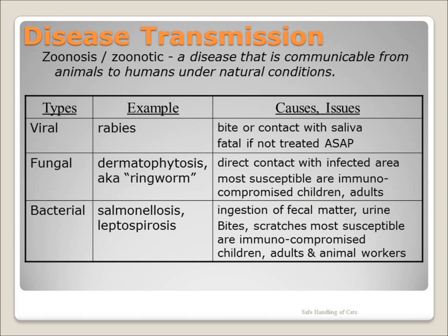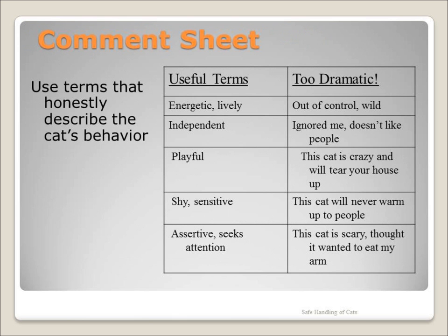Zoonotics are diseases which can be transmitted from an animal to a human. Transmission is rare, but it is always better to be safe. After working with the animals, it is a good rule of thumb to change clothes when you get home and toss your shelter clothing in the washer. Have a special pair of shelter shoes or wear shoes which can be easily washed. We have comment sheets for volunteers who socialize with cats to check off the behaviors they see during play. Cats in cages do not act the same as they do when out playing, so volunteers are the best source of information for a cat's behavior. Share what you know with potential adopters.